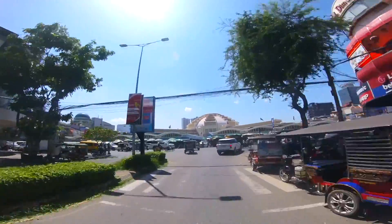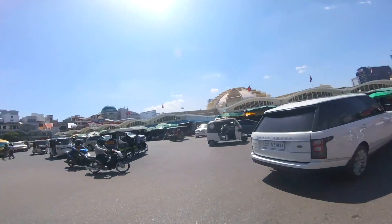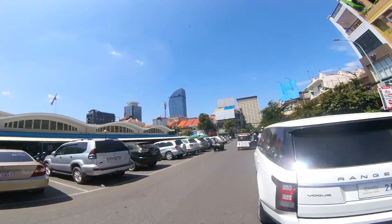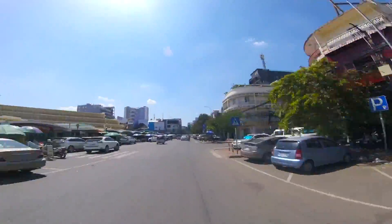Right here is Phnom Penh Central Market — it's also on a roundabout. It's one of the largest markets in Southeast Asia; at one time it was the largest market, and it was designed by a French designer.